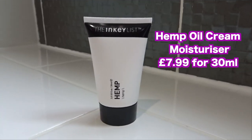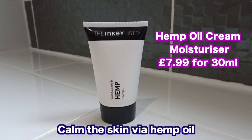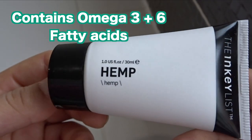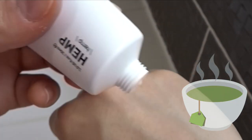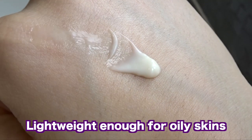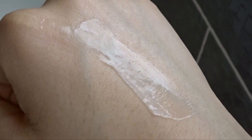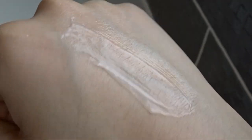Next I seal everything in with a moisturizer — this evening I'm using the Hemp Moisturizer from The Inky List. It's designed to calm irritation and contains hemp oil, which is high in omega-3 and omega-6 fatty acids to energize and nourish the skin. It also has antioxidant benefits from green tea. Be aware it does contain coconut oil in case you're reactive to it. It's a very lightweight cream I'd even recommend to oily skin types.